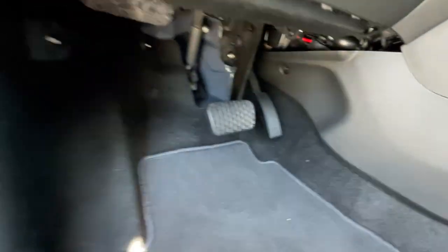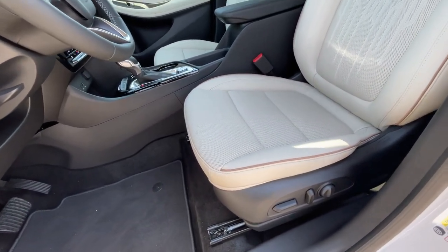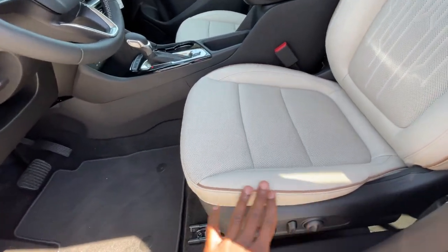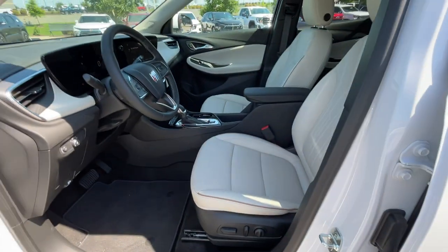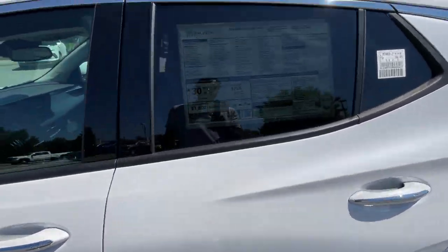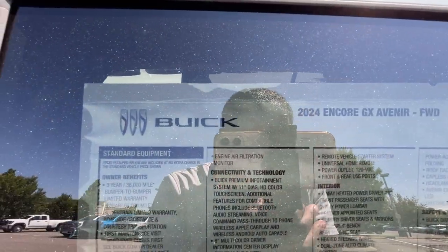We do have a manual tilt telescoping steering wheel. Here's our power driver's seat with two-way power lumbar support — I love that Whisper Beige with the brown pinstripe around the seat, just fantastic. I want to give a huge shout-out to Chevrolet Buick GMC of Murfreesboro for letting me review this Encore GX today — I'll leave a link below. Here is the actual window sticker so you can pause anywhere to take a closer look.